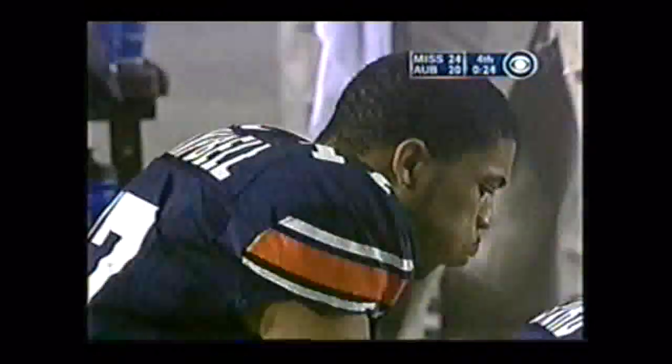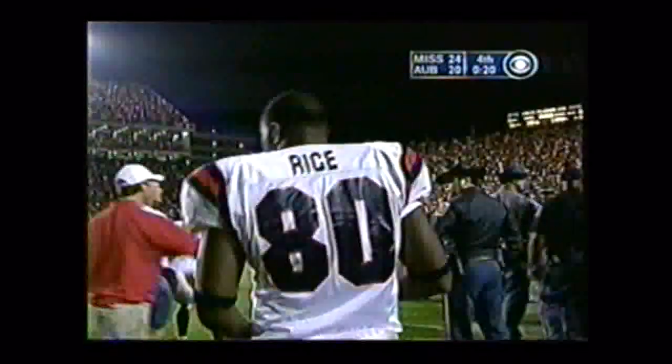Ole Miss has held on and survived over Auburn, 24-20, and are 6-0 in the SEC for the first time since 1962.